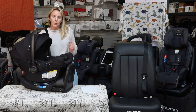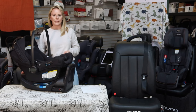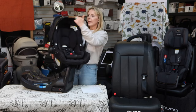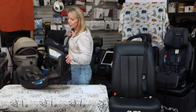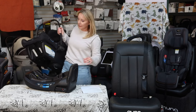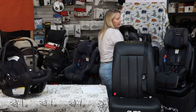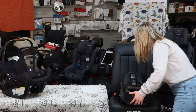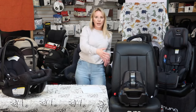This is a NUNA PIPA Air RX — this is an infant seat. What do I mean by infant seat? It means this seat is exclusively rear-facing. It has a handle. Infant seats always have this bucket-style handle, and nine times out of ten, infant seats will include what is called a base — a docking station that sits in your car. I'm going to install this base with the load leg tucked underneath, since this won't touch the floor.